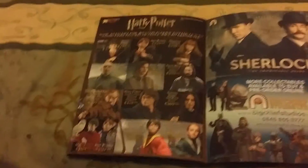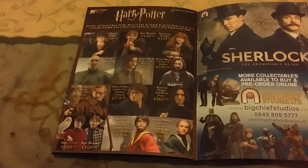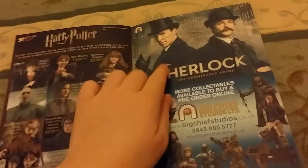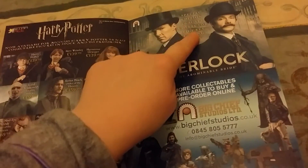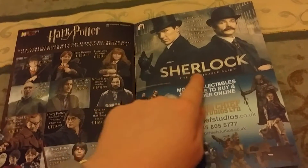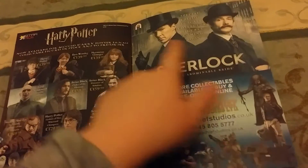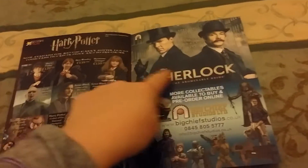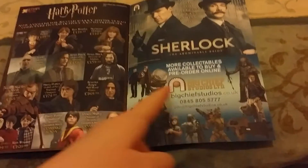I have Lord Voldemort, and that's currently the only figure I want particularly of this line. But really, really exciting — the special edition 1:6 scale collector's figures coming soon of Sherlock: the Abominable Bride, featuring them in Victorian costume. Now that would be worth getting. And then there are more figures to buy.